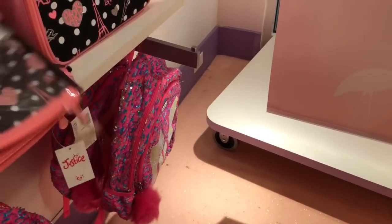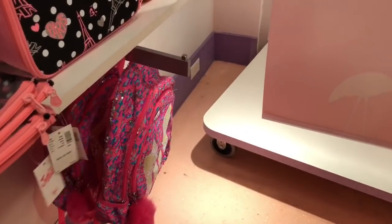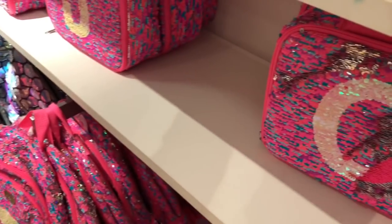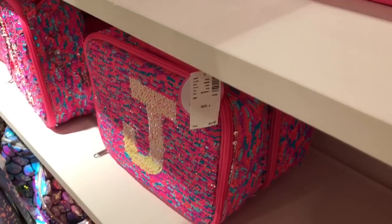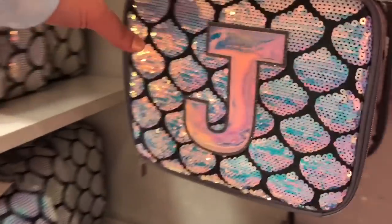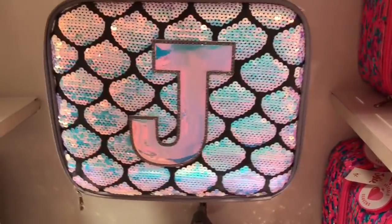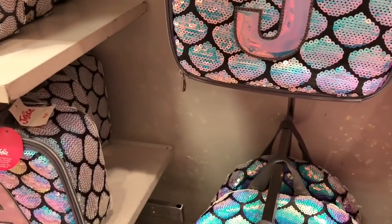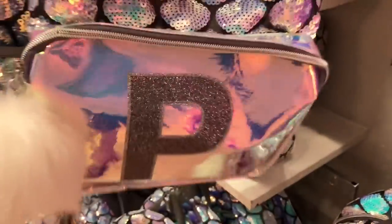It even had some unicorn horn on it, and then these in the back look like confetti. The colors are so pretty. Here are more of the Paris things, like the lunchbox. And they have this cute little pencil holder that says Fearless, and a mermaid pencil holder. Mermaid collection — so all these have like mermaid scales on them. I love these, because they're different from the other ones with the mermaid tail hanging off the back. These are just mermaid scales.